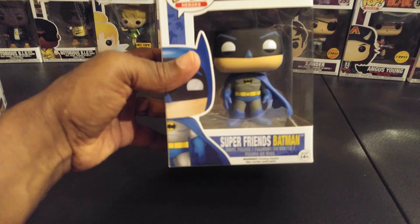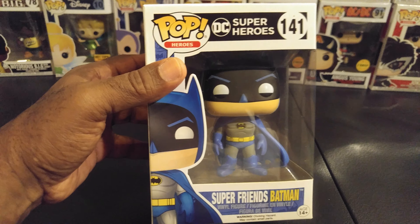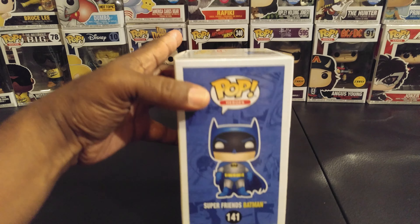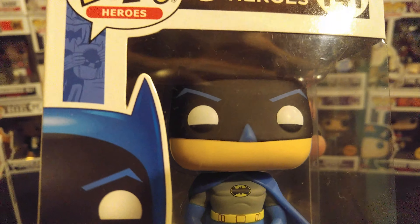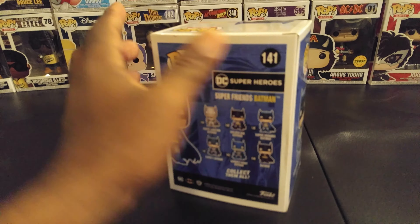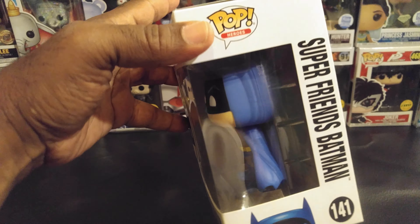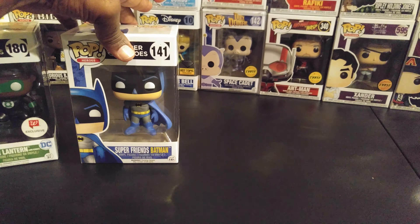The Dark Knight himself — Batman. This is the Super Friends Batman. You know, Superman, Batman, Wonder Woman, the Wonder Twins, their little monkey — I forget what the monkey's called. I picked this up a while back; I think I got it at Meijer. Box 141. Got the blue and gray tights on, black cowl, got the yellow utility belt. DC Superheroes. That's Batman, a.k.a. Bruce Wayne, multi-billionaire.